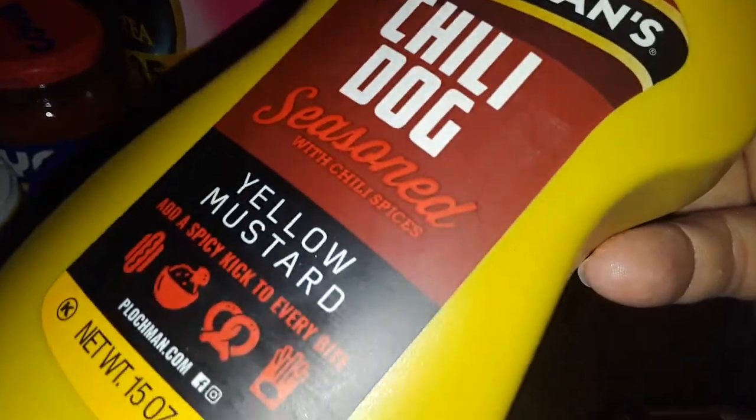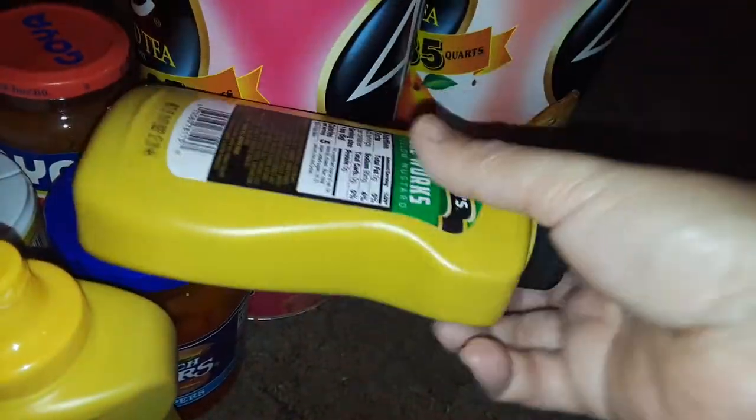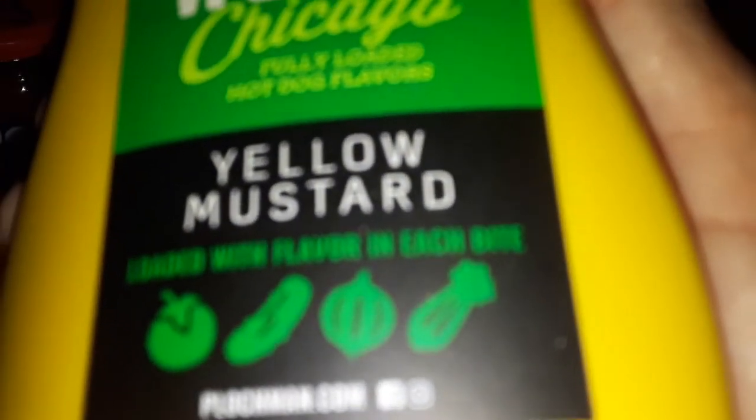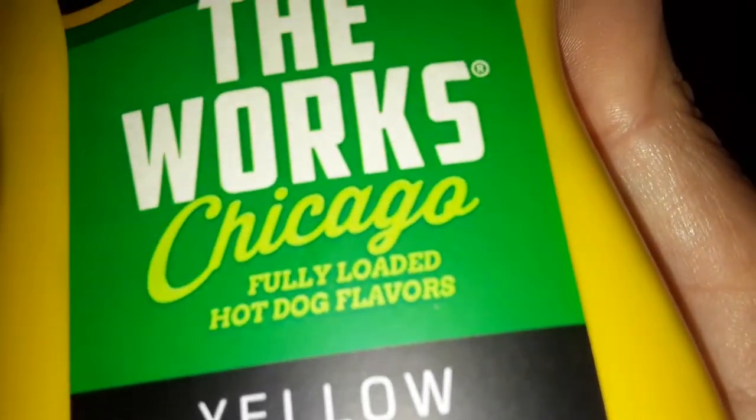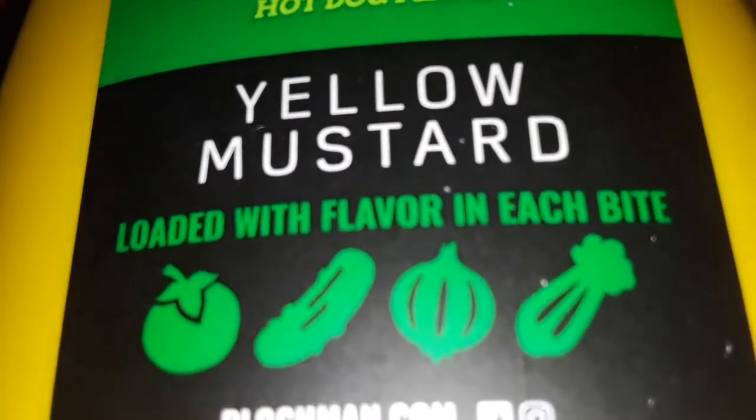Then I picked up this fancy sauce — this is a chili dog yellow mustard. And then I picked up another one that's also a yellow mustard, but with some kind of flavorings. It's called The Works Chicago yellow mustard — it says it's loaded with flavor.